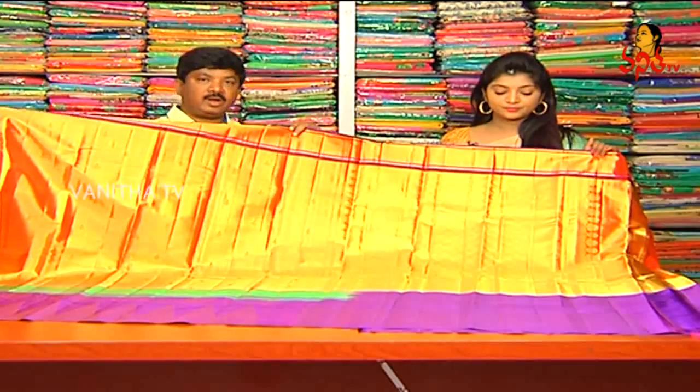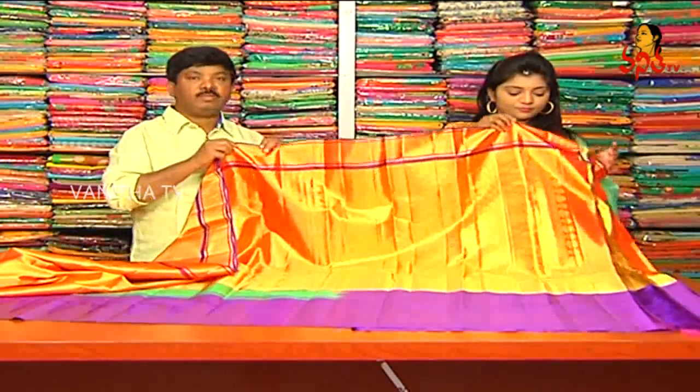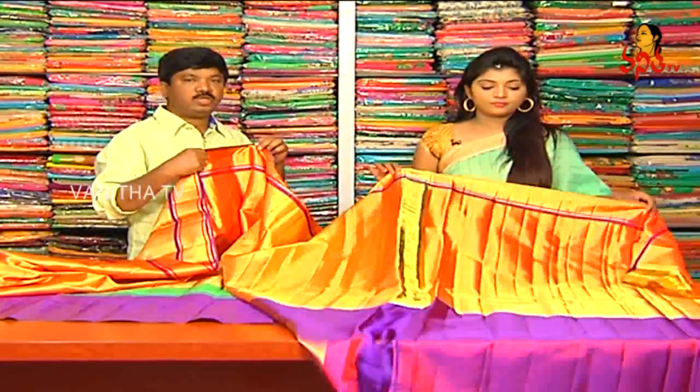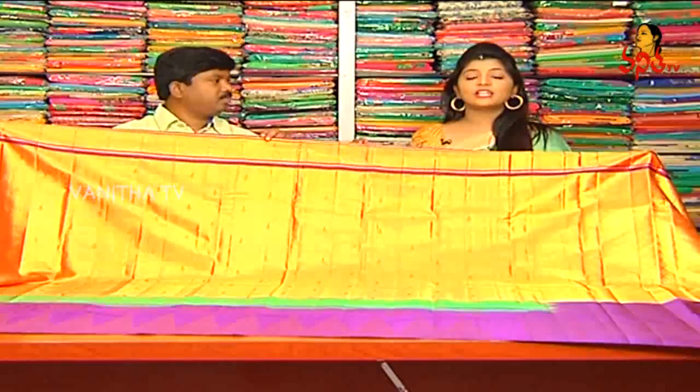We have a grand gown. We have a lot of blouses. We have a lot of different varieties.